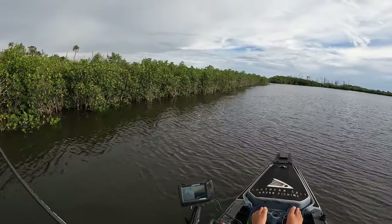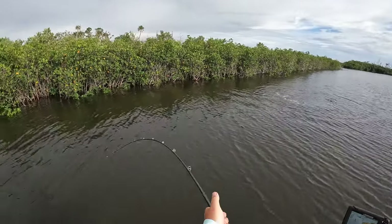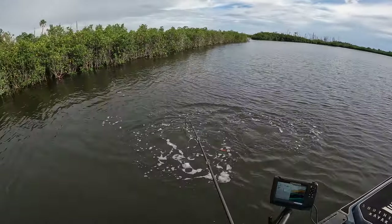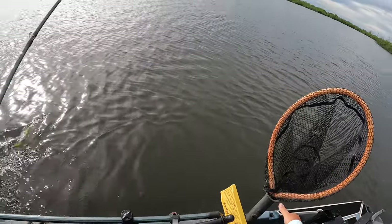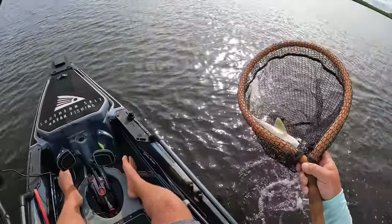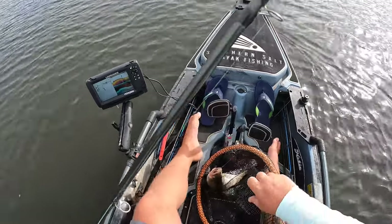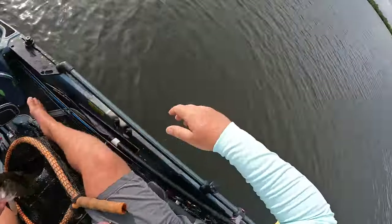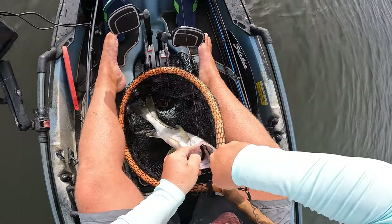He's on — good one, there we go! All right, that is going to be our second snook right there on the Hoodwink. He choked it — I'm talking about choked it. Look at how deep he took that Hoodwink; it's all the way in the back. I think we can get it out without hurting him — it just kind of skin-hooked him in the top of the mouth but it is deep. There we go!